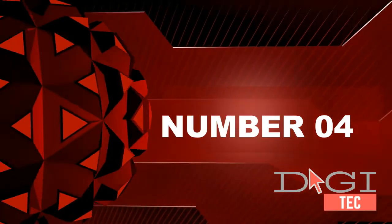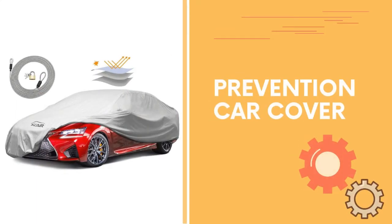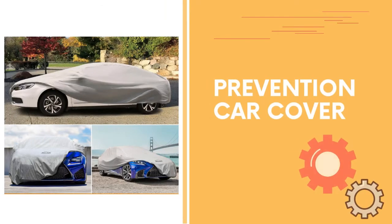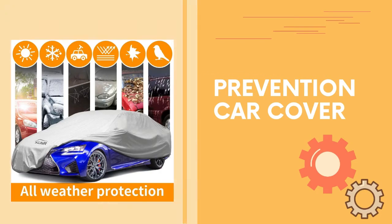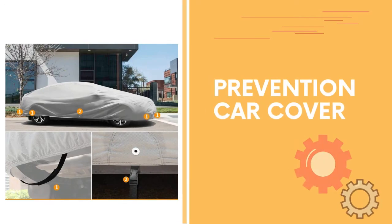Number four: fits cars up to 200 inches. Double-stitch seams and elastic ends for a snug fit. Car cover includes a free cable lock and strap with buckle to protect your car cover from heavy wind blowing off. UV protection fabric offers basic protection for your car, suitable for indoor and outdoor use. Free storage bag and antenna patch included.